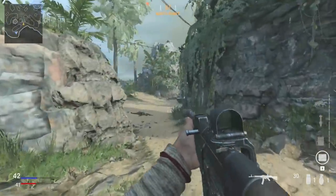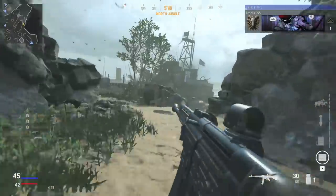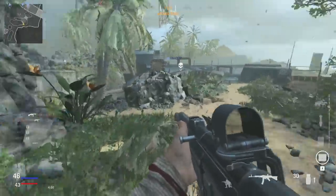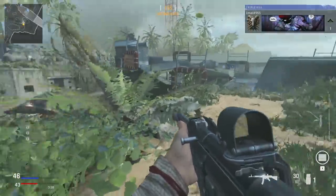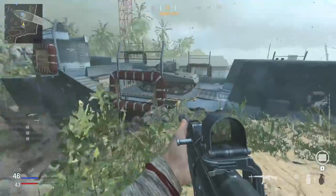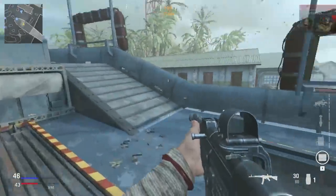Hello everyone and welcome to another video. Now another triple-A game, another chance for AMD's Athlon 3000G to prove itself. This time we're testing the Call of Duty Vanguard open beta that's available to play until Monday the 20th at 6pm BST, or the equivalent depending on where you live.